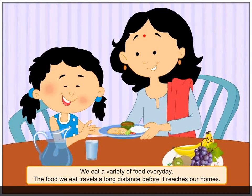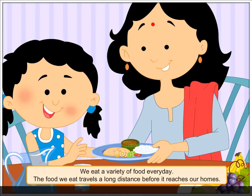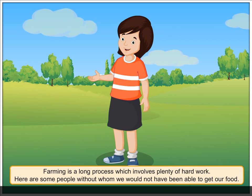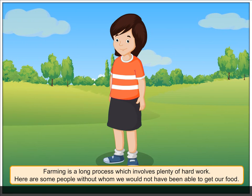We eat a variety of food every day. The food we eat travels a long distance before it reaches our homes. Farming is a long process which involves plenty of hard work. Here are some people without whom we would not have been able to get our food.